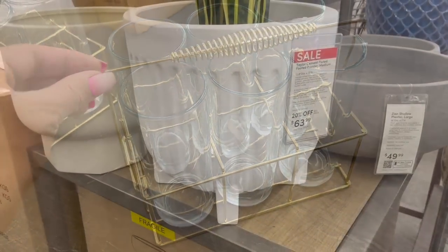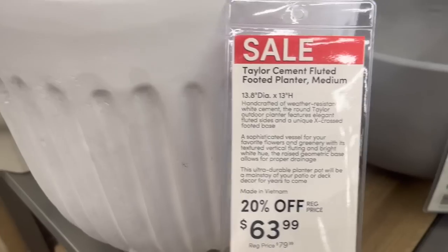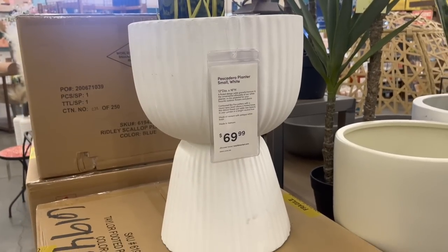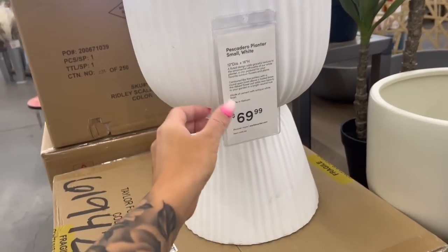Lastly, if you are on the hunt for some really great outdoor stuff, World Market had a great selection of planters, outdoor pillows, and outdoor furniture. Be sure to check them out — these were just a couple of the picks I found on my trip to World Market that I absolutely loved.